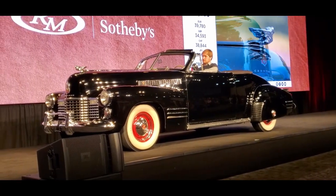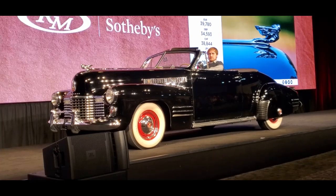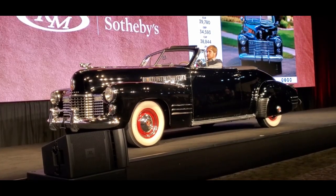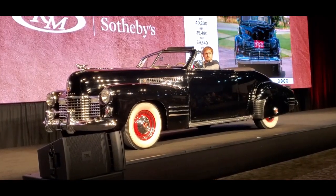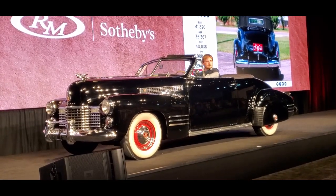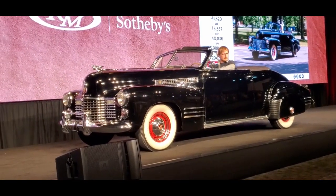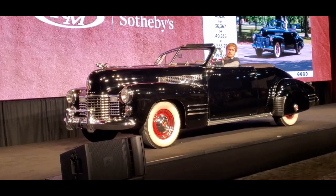Imagine all the great tours and events you can do with it. It's also well-appointed with all kinds of options like a power top, push-button AM radio, fender skirts, heater, and polished running boards. We have $40,000 online, $42,500. $40,000 asking $42,500. Roger, I'll take $41,000. $41,000, $42,000 now. The internet's out at $42,000. I'm going to count it down at $42,000, going once. $41 bid, $42,000 — going twice. Third and final chance.